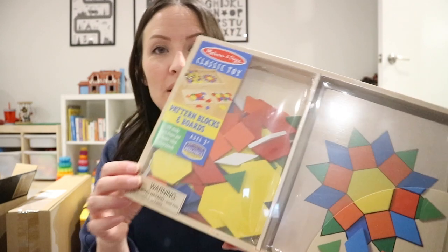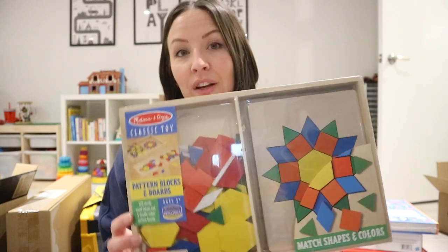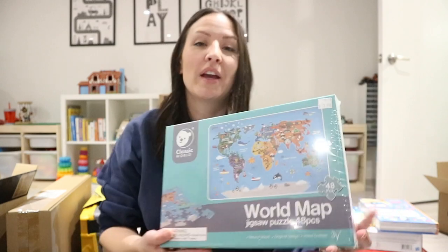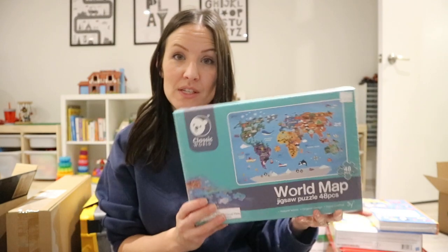He's also getting this Melissa and Doug pattern set — you take little pieces and match the patterns. There are stacks of different patterns so it's like shape recognition, color recognition, and something very independent for him to do, which I'm always looking for. We also got him a world map jigsaw puzzle. He's been doing jigsaw puzzles since he was about two and a half, but he's just at that age where he has so many questions, so I like to get him stuff where we can talk about the world.